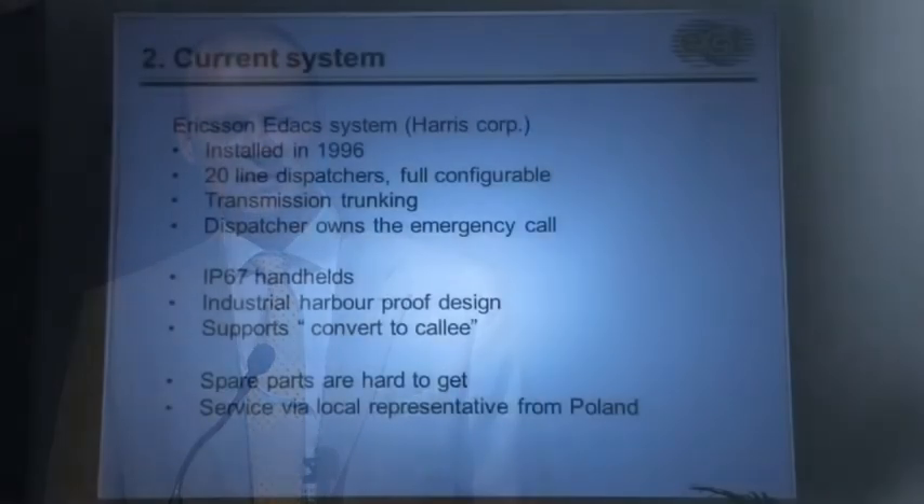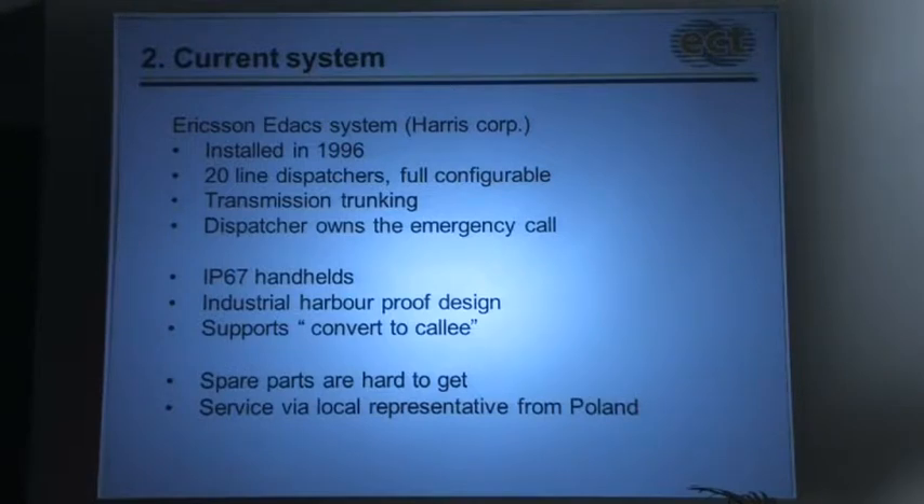Now we switch to our current system. We operate with an ADAC system from Ericsson, installed in '96. We have 20 line dispatchers. In the old days, it was done by four-wire Nokia modems. It works rather well. It uses transmission trunking to eliminate bandwidth. A special feature for our business is that a dispatcher controls the emergency call. We use IP67 handhelds — that's necessary because, though most pictures were taken in broad daylight, handhelds have to work at minus one degree centigrade, in vertical rain, and mostly on Saturday night. We also want the handhelds to support convertically — meaning when both parties are almost talking at the same time, one has to switch to listen mode.